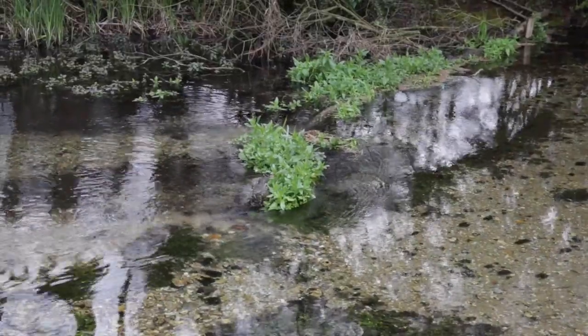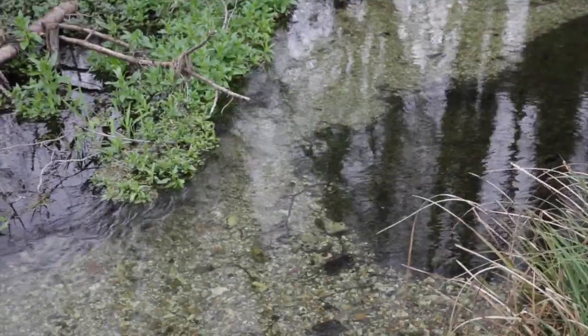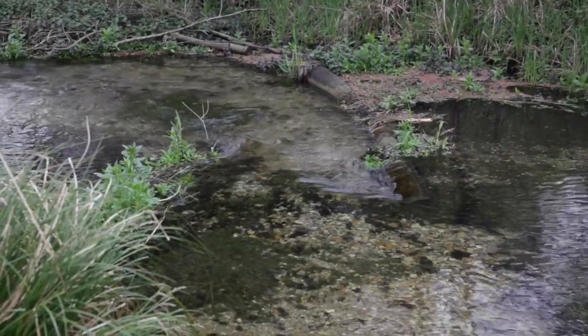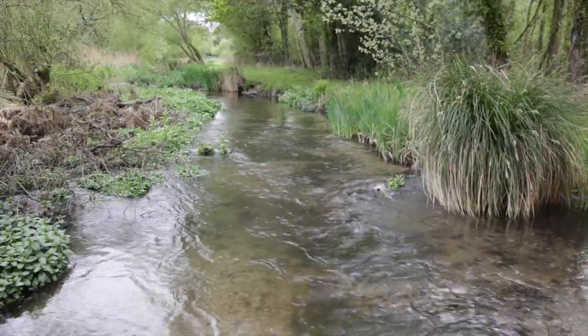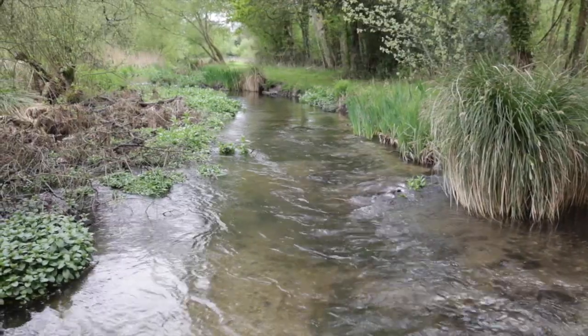Here we can see some of the excellent previous work by the Castle Mill River Keepers. This work has increased the number of trout caught in fish surveys significantly — it's a fantastic result. Woody habitats are creating varied flows and depths and now offer established wildlife retreats.